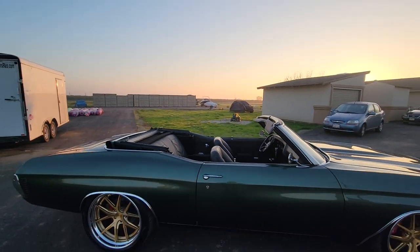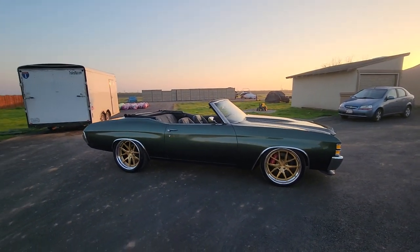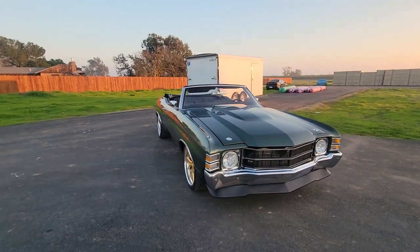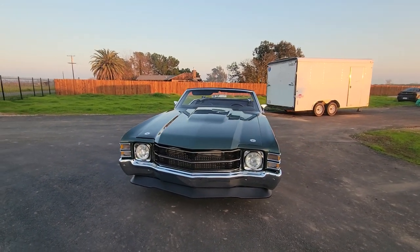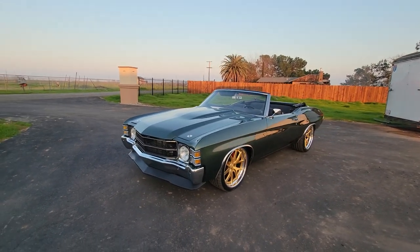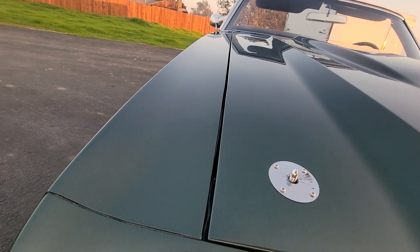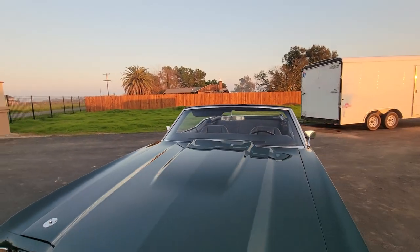I love this color combo — it just definitely sticks out at you. Frame is all painted to match the car. Gaps are real nice.